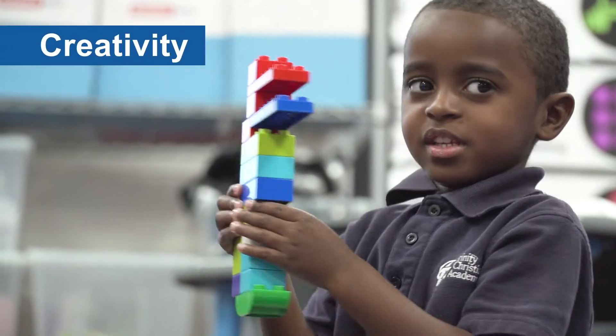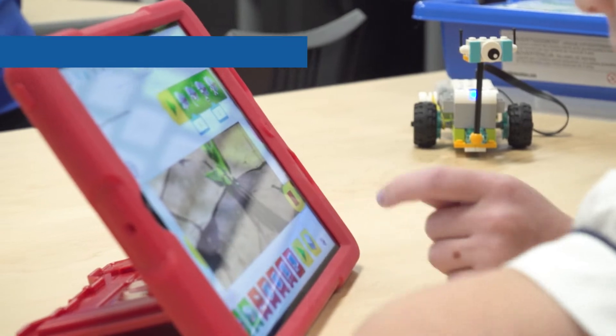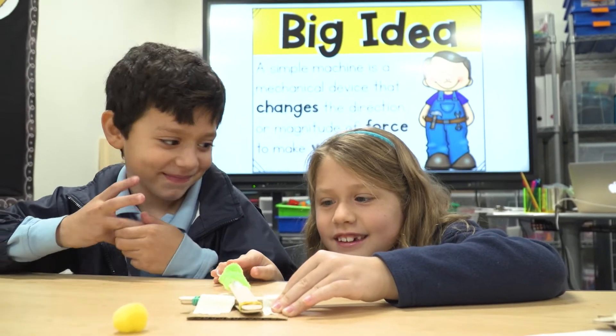Students also use their limitless creativity to bring their ideas to life. STEM develops critical thinking skills by challenging students to create plans, construct models, and then evaluate and redesign.